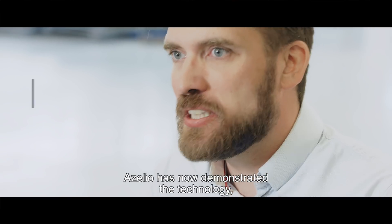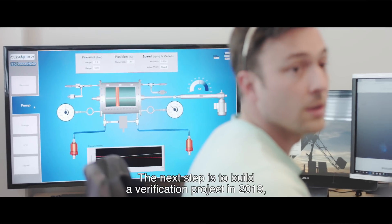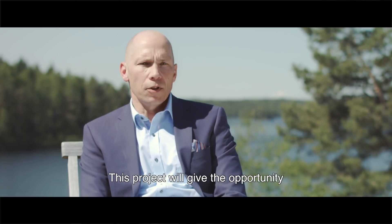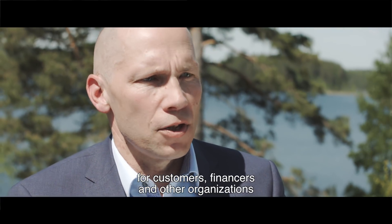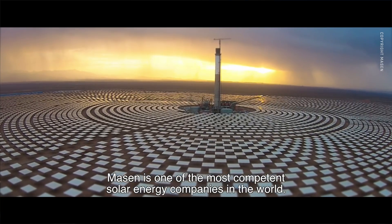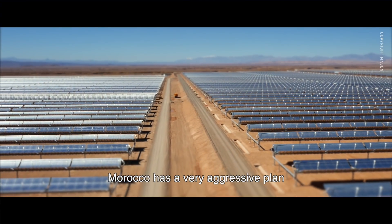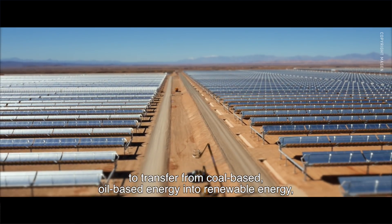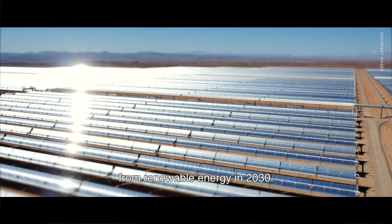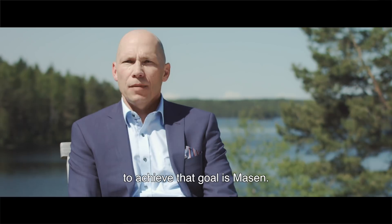Acelio has now demonstrated and proven that this system works. The next step is to build a verification project in 2019, together with Mazen in Morocco. This project will give customers, financiers, and other organizations the opportunity to verify the performance of the system. Mazen is one of the most competent solar energy companies in the world. Morocco has a very aggressive plan to transition from coal- and oil-based energy to renewable energy, targeting 52% of production from renewables by 2030 — and Mazen has the responsibility to achieve that goal.